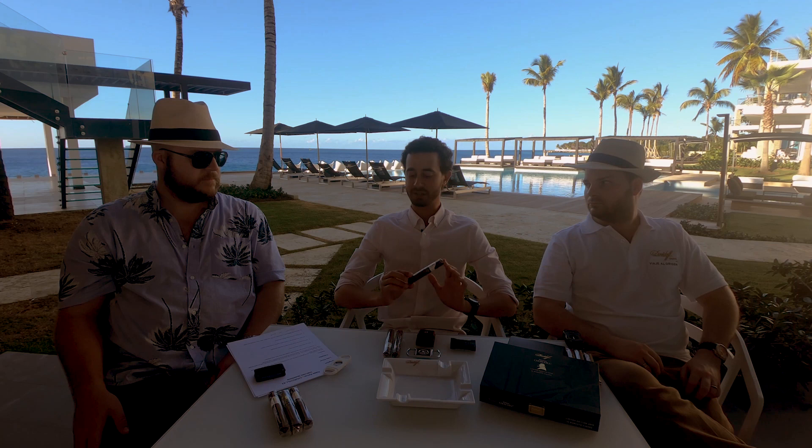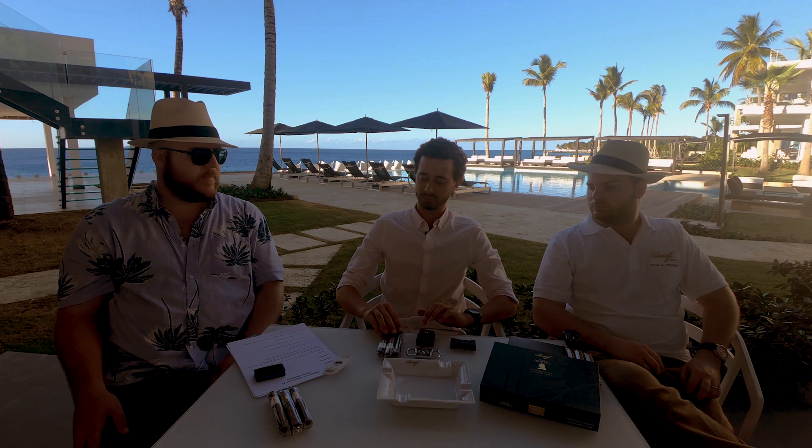However, this one — the Traveler — is completely on its own. It's a completely separate blend and it has a completely different inspiration behind it as well.